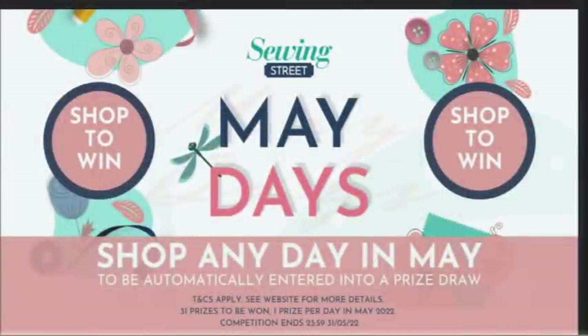Mayday Slide: everyone who shops in May has their name entered in a daily prize draw. Tomorrow Stuart will have the list of this past week's winners. Today's prize is fabulous for your holiday.